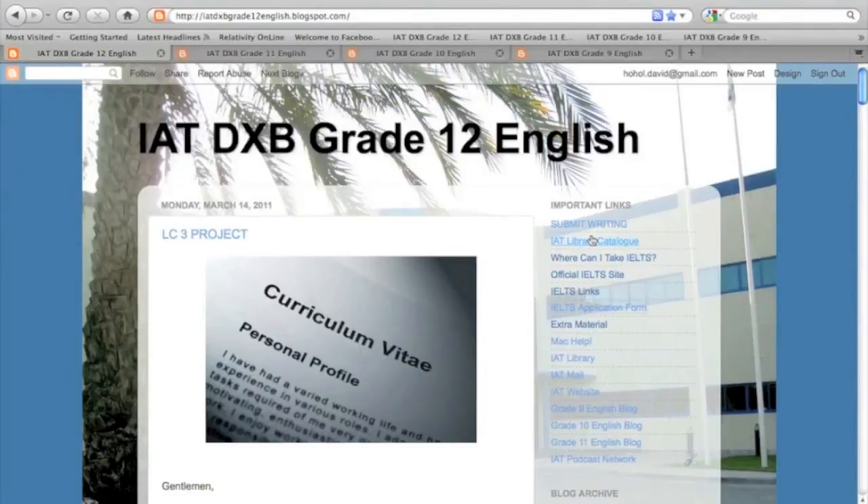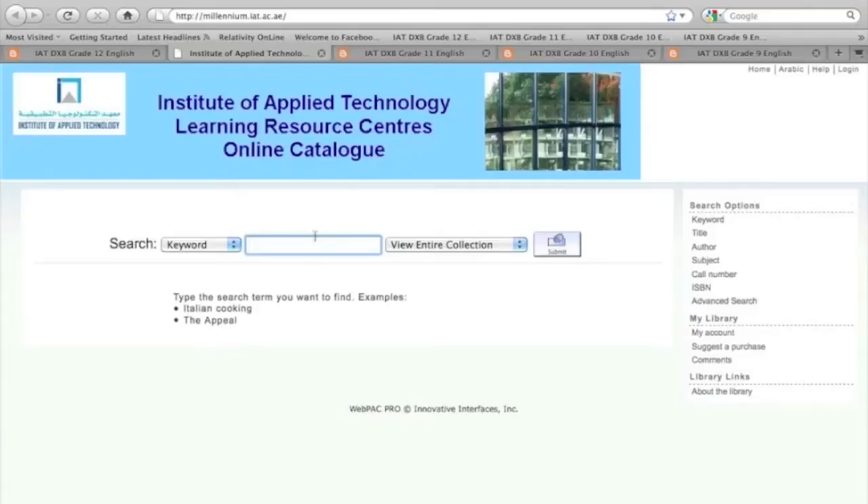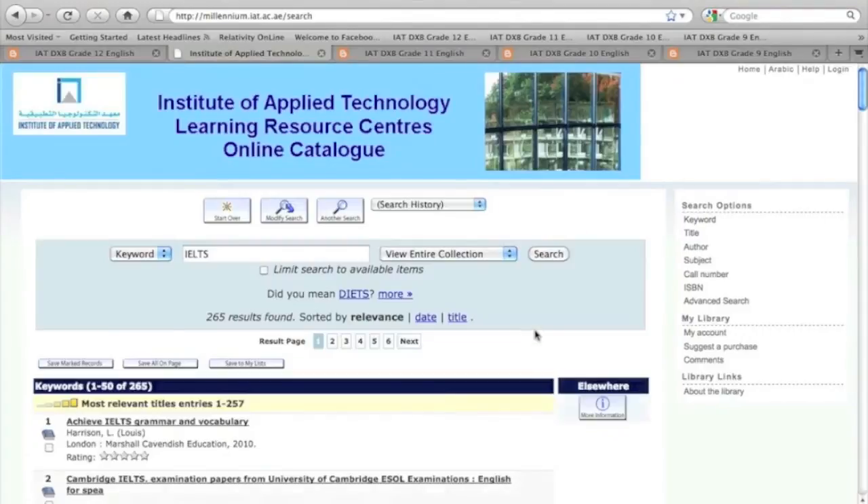If you would like the students to research what they need in the library from the classroom before you get there, we have a link ready to go on the side. It's proved quite useful.